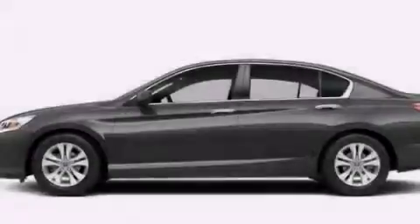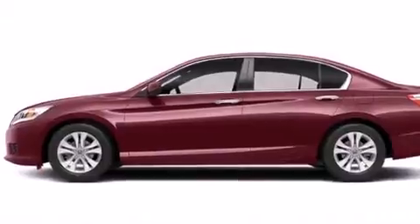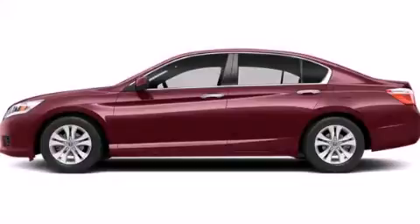With an EPA estimated rating of 36 miles per gallon on the highway, this automobile is clearly a fuel efficient choice. Stop by today and test drive this automobile for yourself.